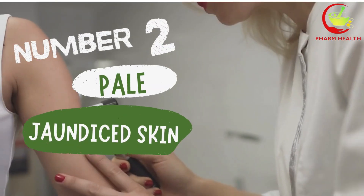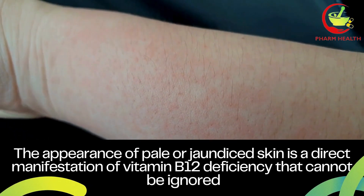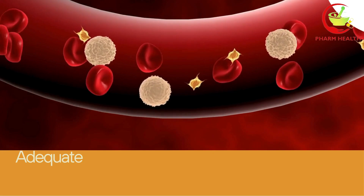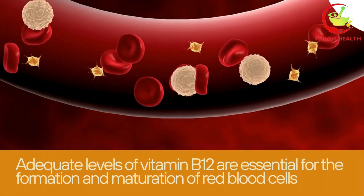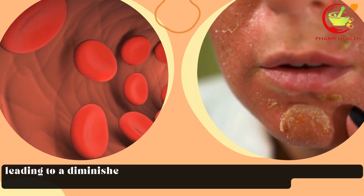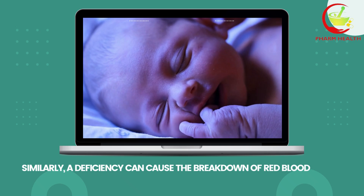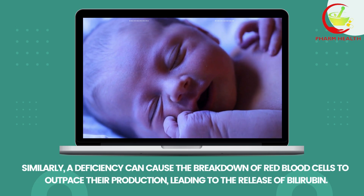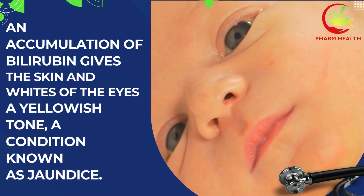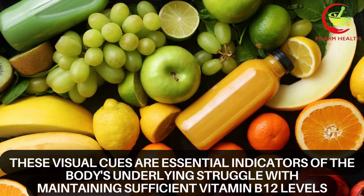The next symptom is pale or jaundiced skin. The appearance of pale or jaundiced skin is a direct manifestation of vitamin B12 deficiency that cannot be ignored. This discolouration is primarily due to the vitamin's critical involvement in red blood cell production. Adequate levels of vitamin B12 are essential for the formation and maturation of red blood cells. When deficient, the body struggles to produce these cells effectively, leading to a diminished capacity to reflect the healthy red pigment of blood beneath the skin, resulting in a noticeable pallor. Similarly, a deficiency can cause the breakdown of red blood cells to outpace their production, leading to the release of bilirubin. An accumulation of bilirubin gives the skin and whites of the eyes a yellowish tone, a condition known as jaundice.